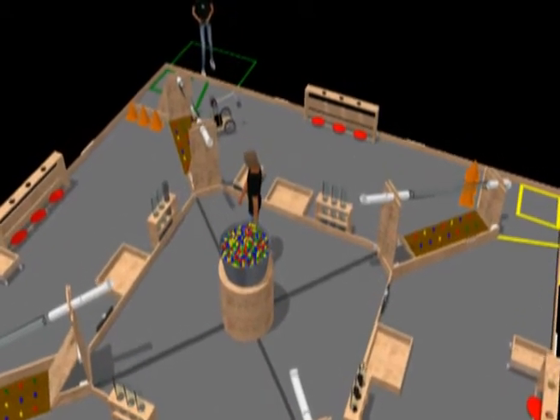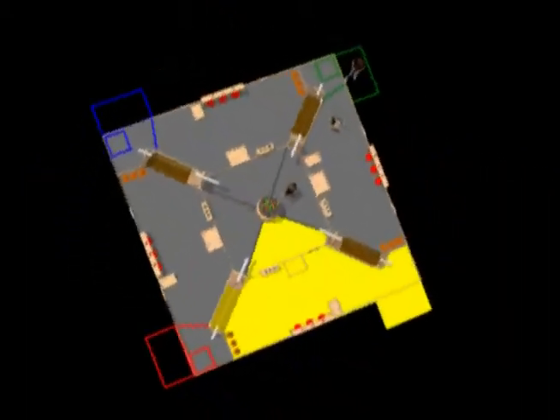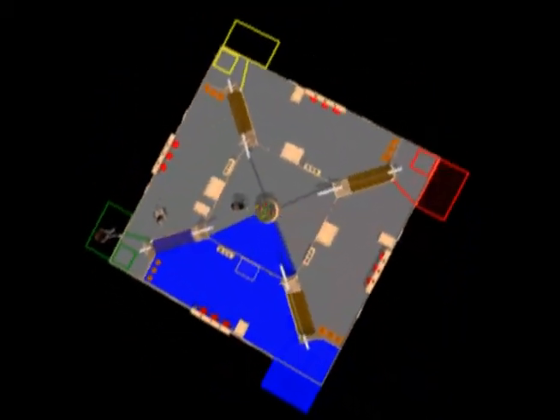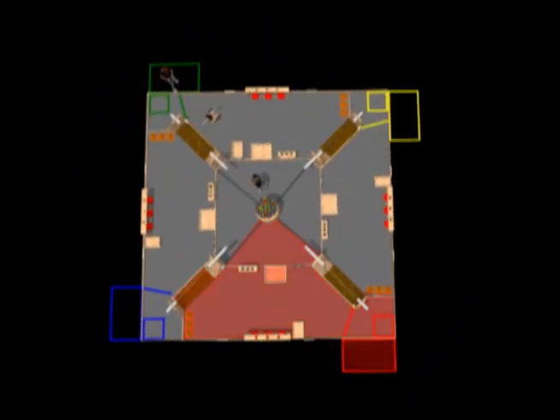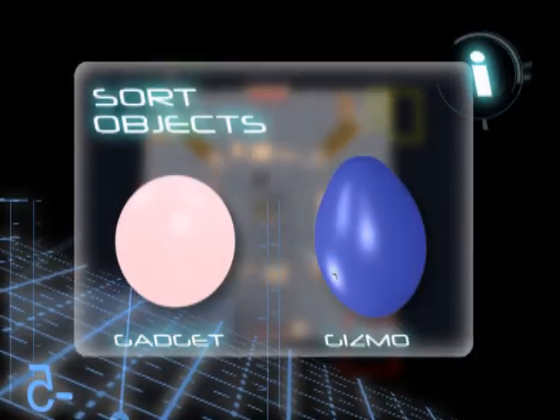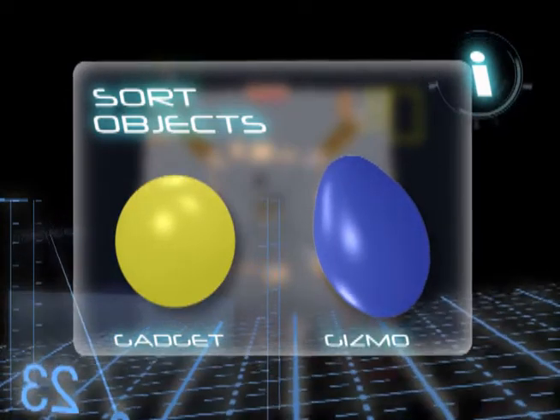Total Recall is a sorting game played on a 24-foot by 24-foot playing field. The field is divided into quadrants or factories designated by four unique colors. The objects to be sorted consist of round gadgets and egg-shaped gizmos, which come in a variety of colors.